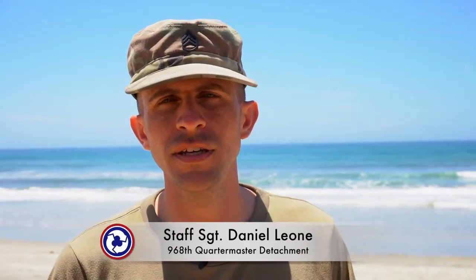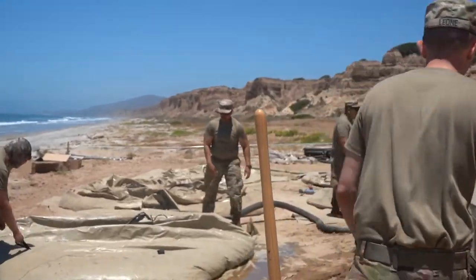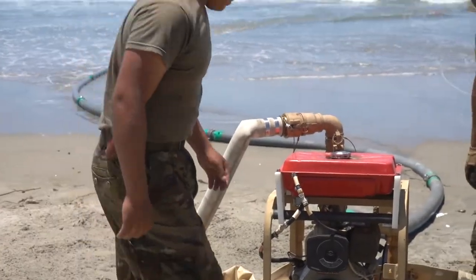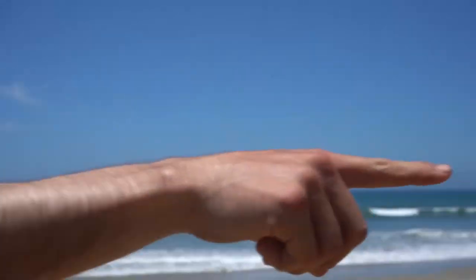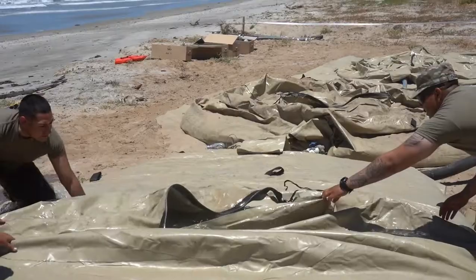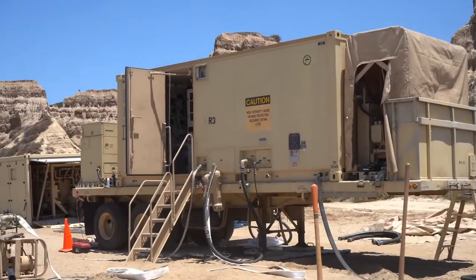Staff Sergeant Daniel Leone, 92 Whiskey, Water Operations NCO. What we currently have going on is that pump right there is essentially pumping the water. It's going into this bag. This bag is now gravity feeding into these bags. When we are ready to operate, we're going to be able to draw from these bags into that equipment.